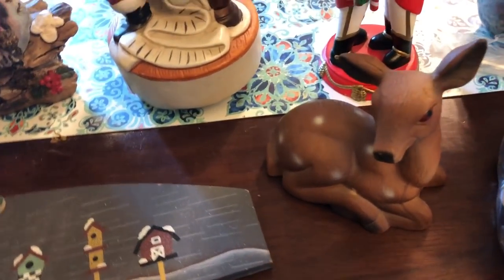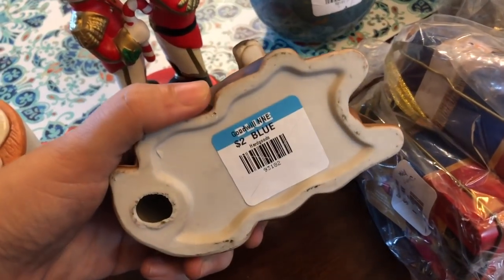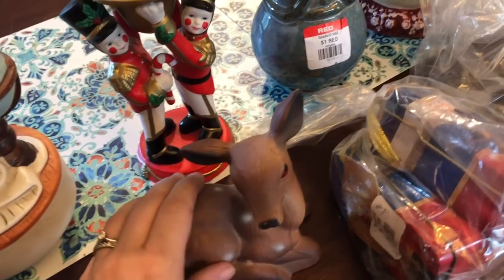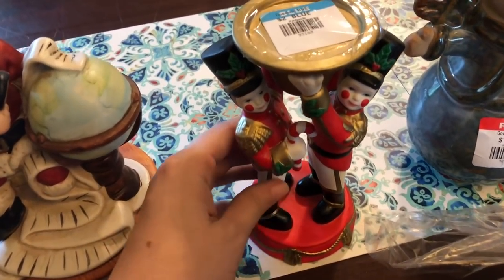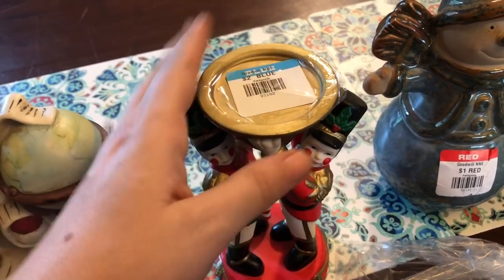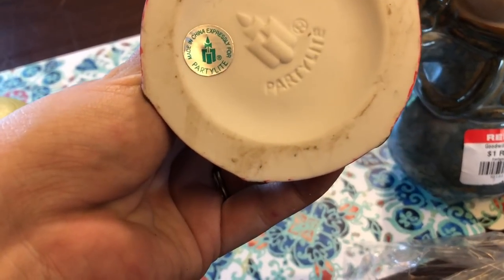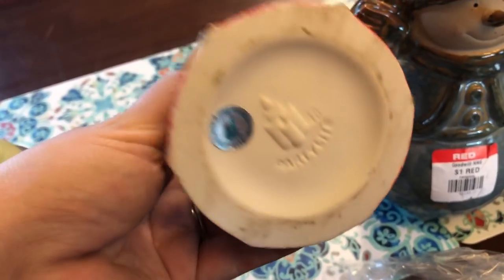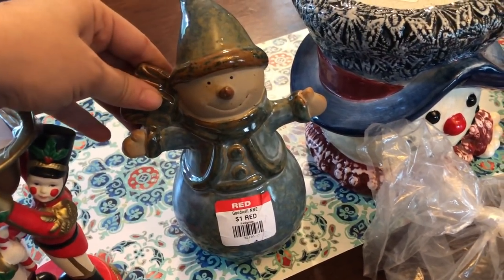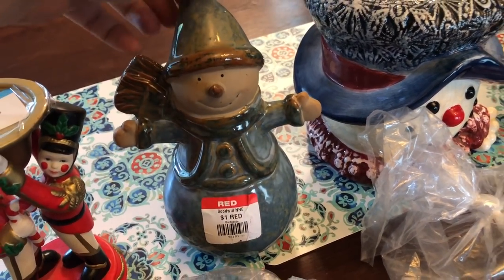I got this cute little deer with little spots — kind of like Bambi — for $2, so about $1.80 with the discount. I'll probably keep that myself since it goes with my vintage decor. Then there are these little nutcracker candle holders from Party Light, made in China. I think they're really well made with an older feel. Super cute. I also grabbed this snowman because it was cheap and I know I can make a few bucks off it — people like their snowmen. I got that for around $0.90 or less.